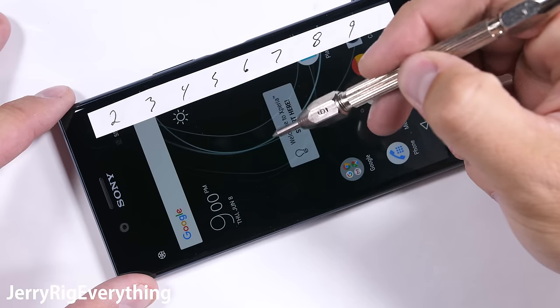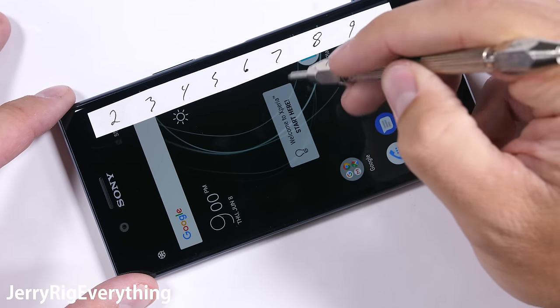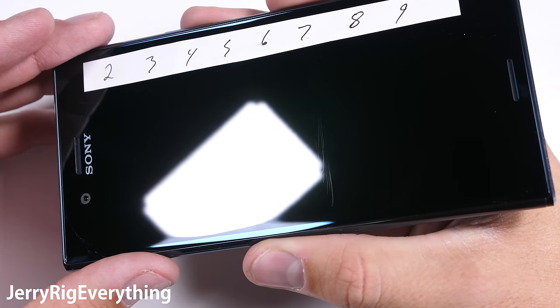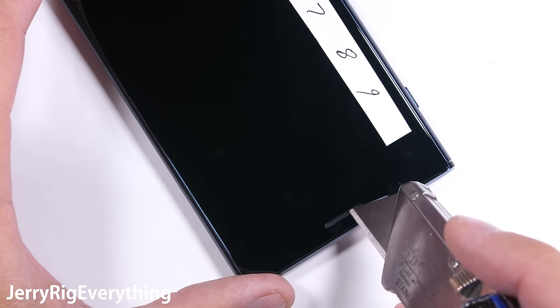The scratch test on the Gorilla Glass 5 of the XZ Premium scores a level 6. That's perfectly in line with the Samsungs and the iPhones when it comes to scratch resistance. The most scratch resistant phone I've ever tested is still the sapphire screened U Ultra that scored a level 8. A screen protector is always a good idea, but coins, keys, and razor blades won't damage this display.